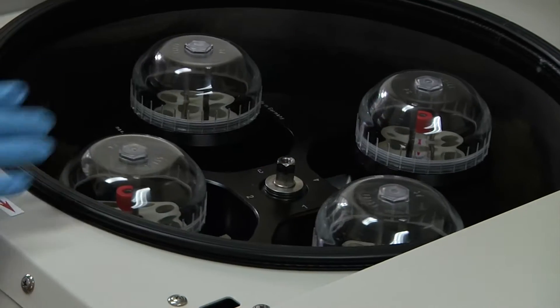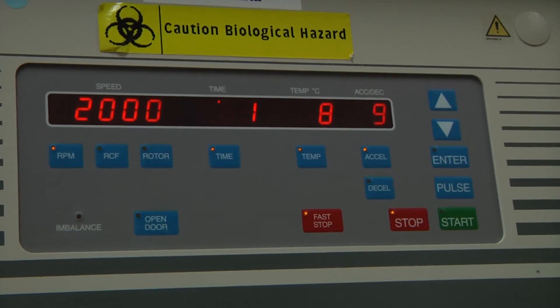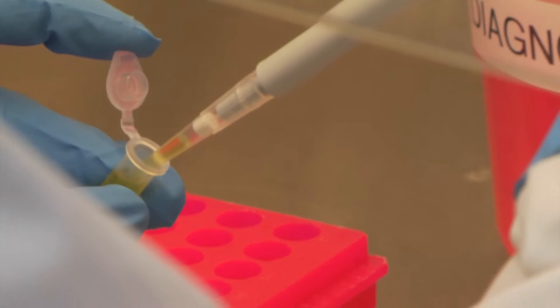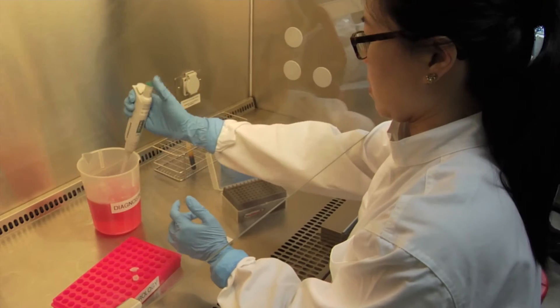When the patient's blood sample reaches EHI, it is first split into two components. What's needed for the dengue test is the yellow component, or serum. The serum is added to the test kit, and soon we will know if it tests positive.